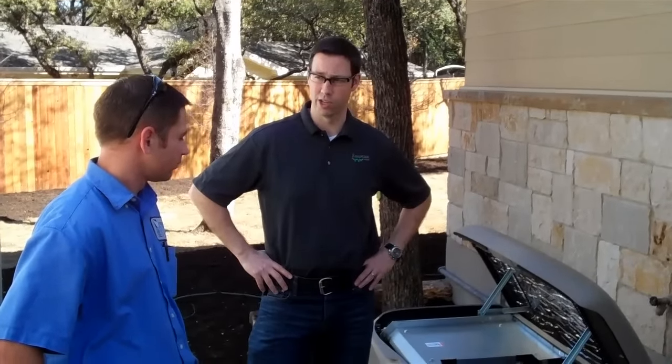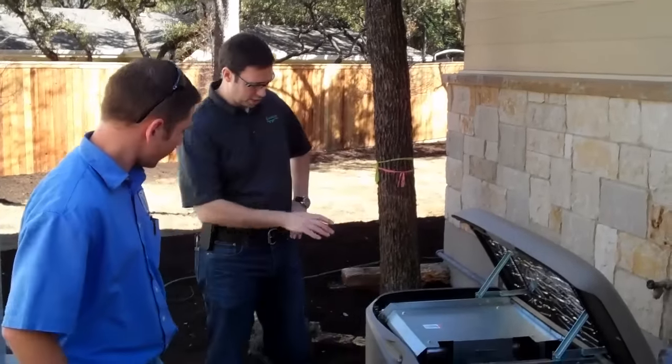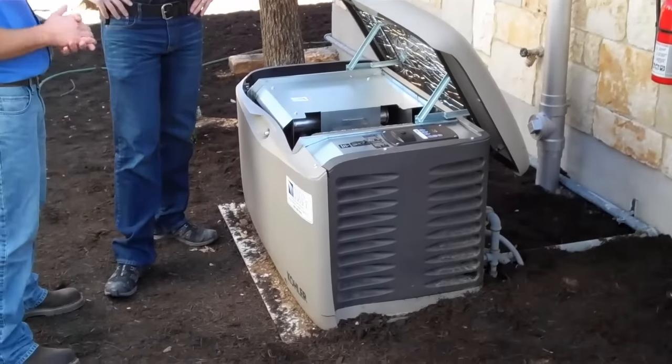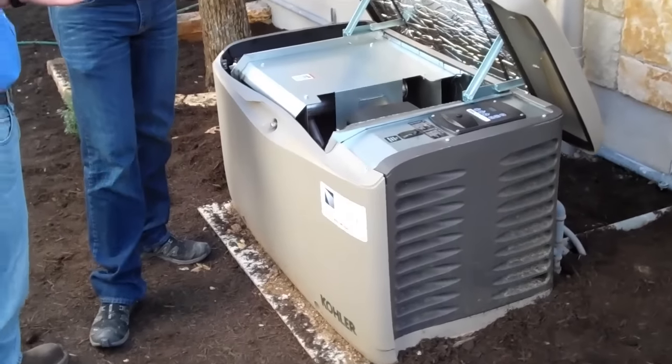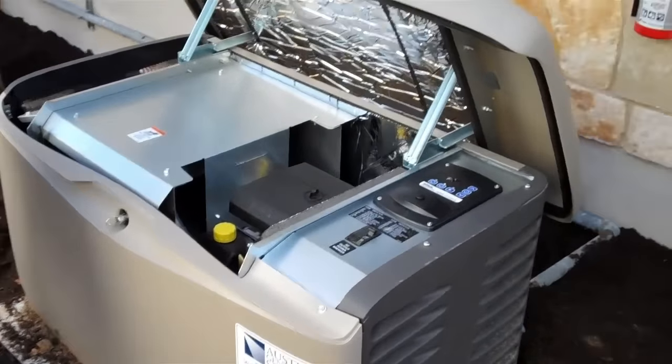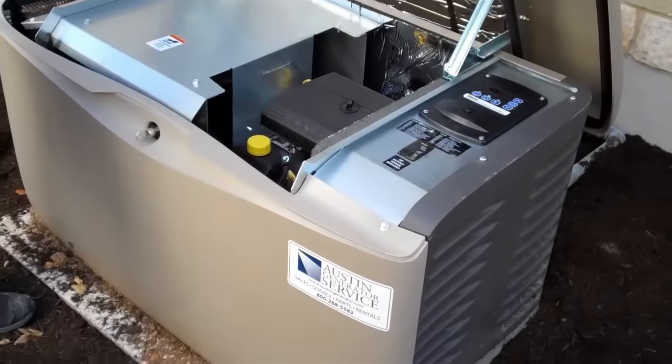A system like this is really going to be a nice backup for these clients. So this is a natural gas Kohler engine. In the event of a power outage, the generator starts and spins an alternator using a direct drive shaft.